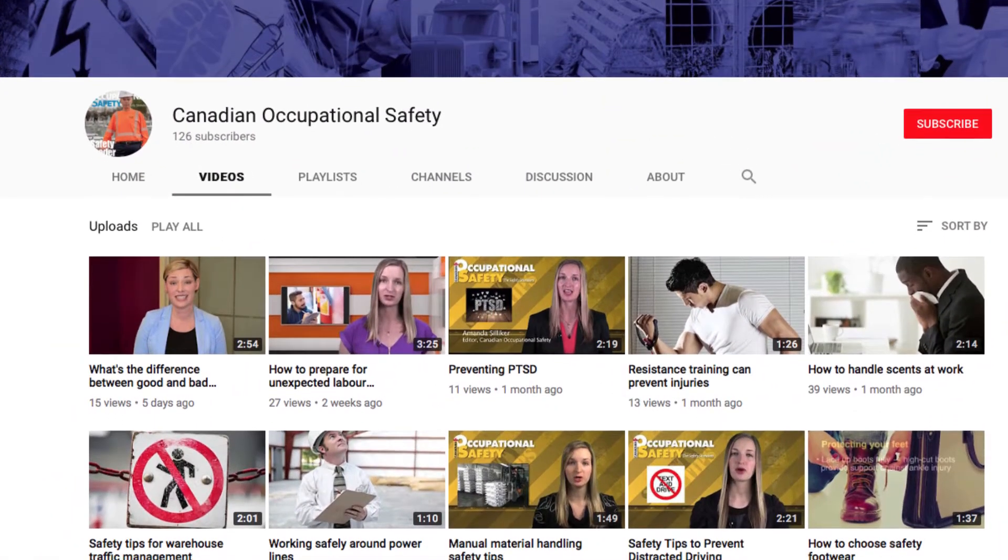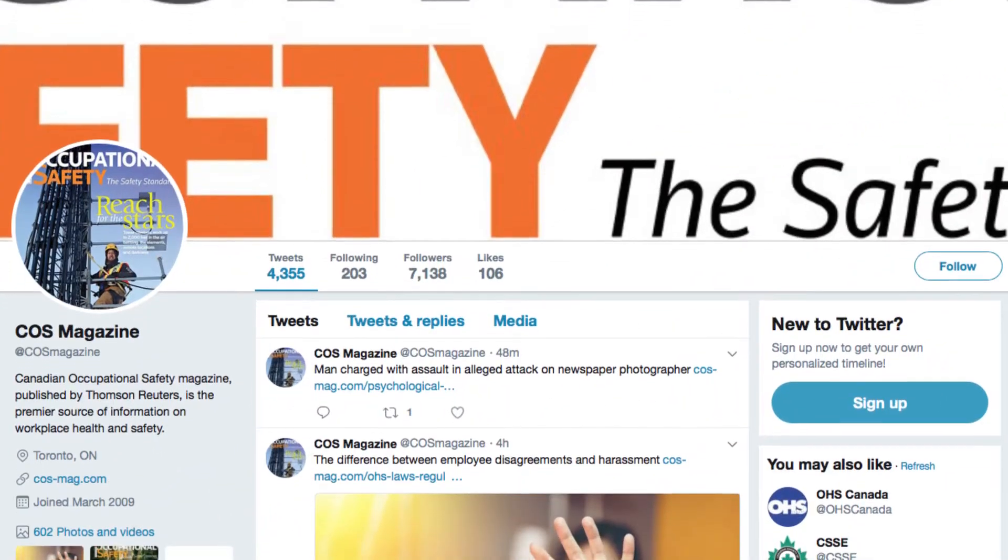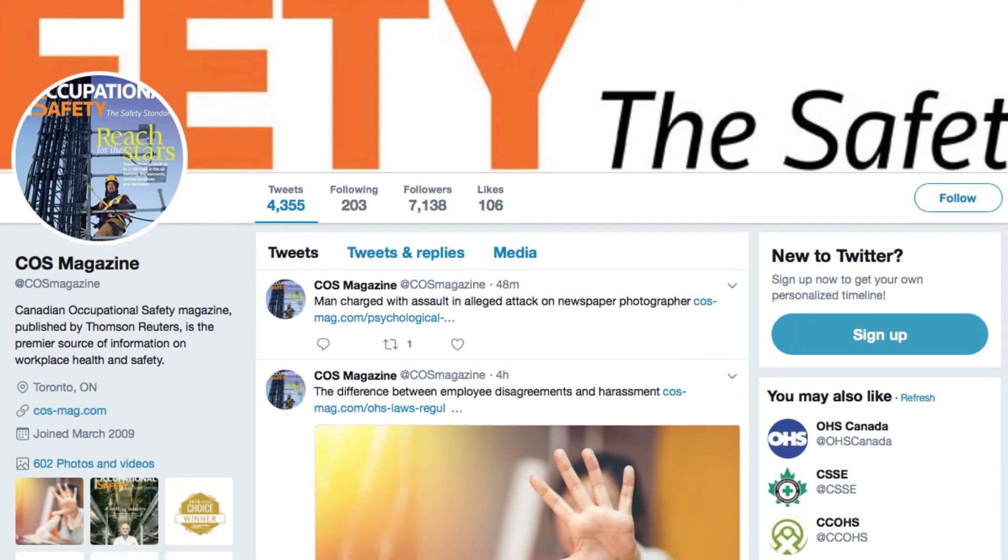For more health and safety videos, make sure to subscribe to our Canadian Occupational Safety YouTube channel and don't forget to follow us on Twitter for the latest health and safety updates. For Canadian Occupational Safety, I'm Amanda Siliker.